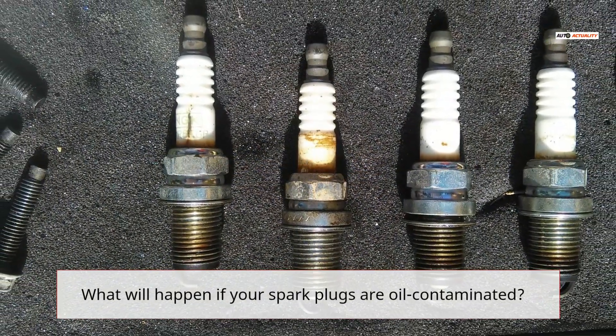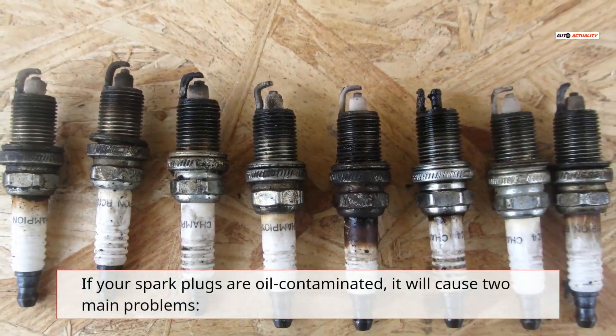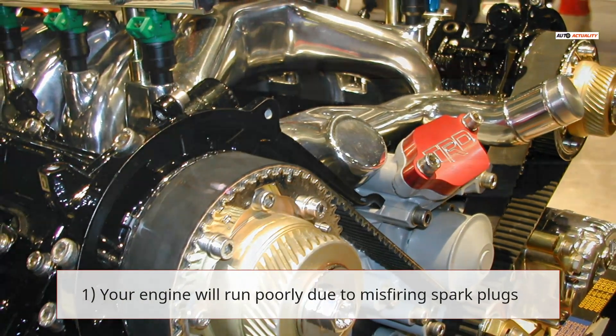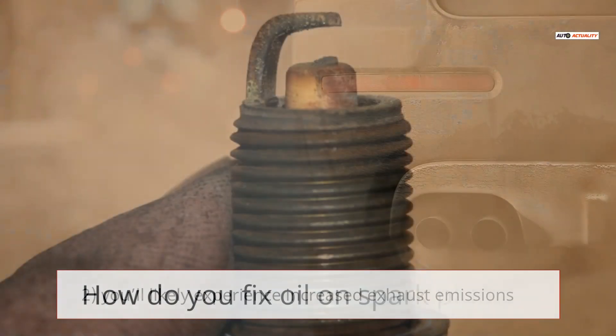What will happen if your spark plugs are oil contaminated? It will cause two main problems: first, your engine will run poorly due to misfiring spark plugs; second, you'll likely experience increased exhaust emissions.